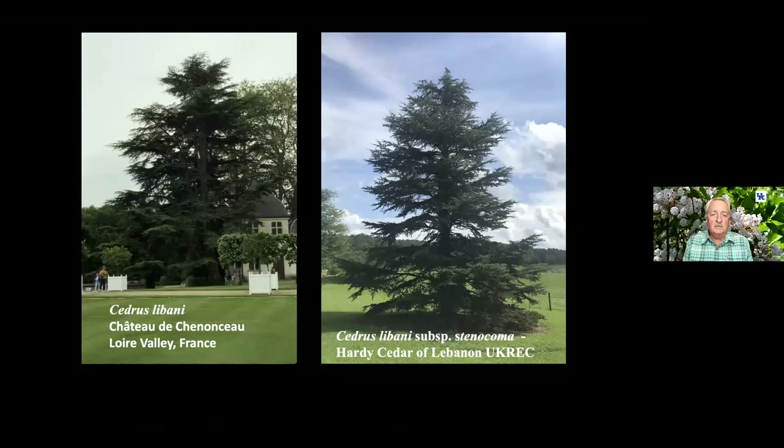When I went to Europe with horticulture students, I saw Cedrus libani in the lower valley of France almost everywhere — I said, oh my gosh, this thing is spectacular. I came home and found out it doesn't grow here; it's not hardy. But there is a Cedrus libani subspecies Stenocoma, believed to have been collected from the mountains of Lebanon, that has been very hardy and has done very well in our landscape.